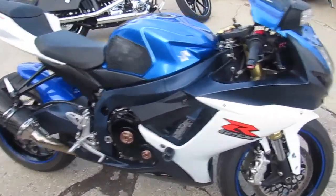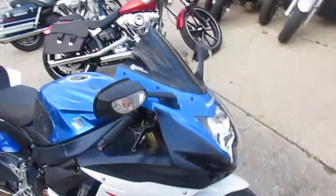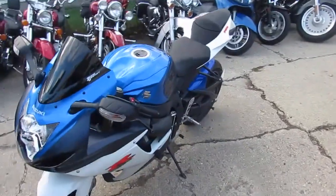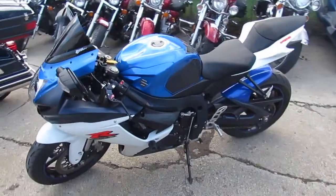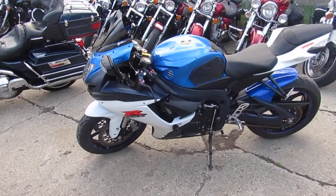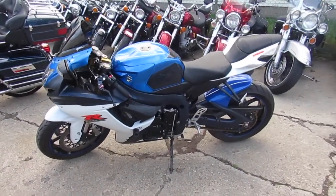It's got the Yoshimura carbon fiber exhaust, a tinted Zero Gravity windscreen, CRG levers, frame sliders, rear spindles — it has things loaded up. It's got the fender eliminator kit with LED lights in the back with the Gixxer cut out in the fender eliminator. Great looking bike.